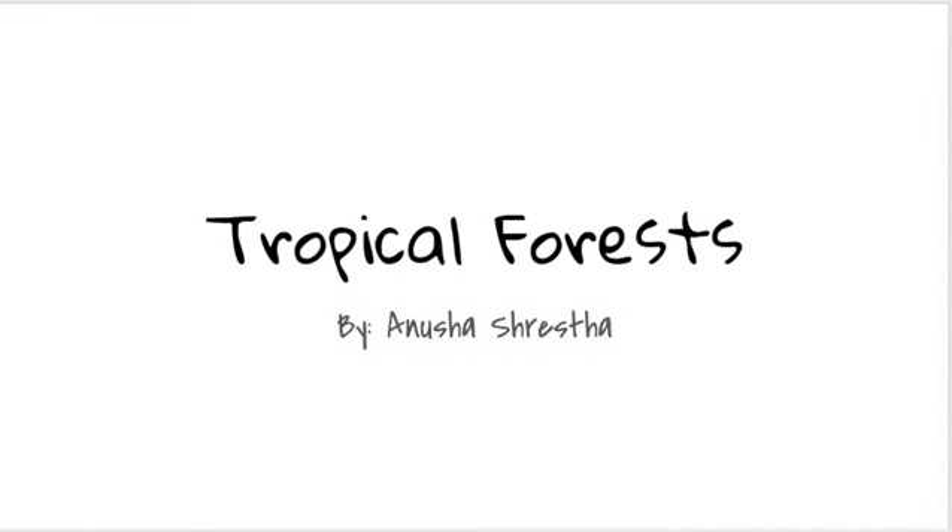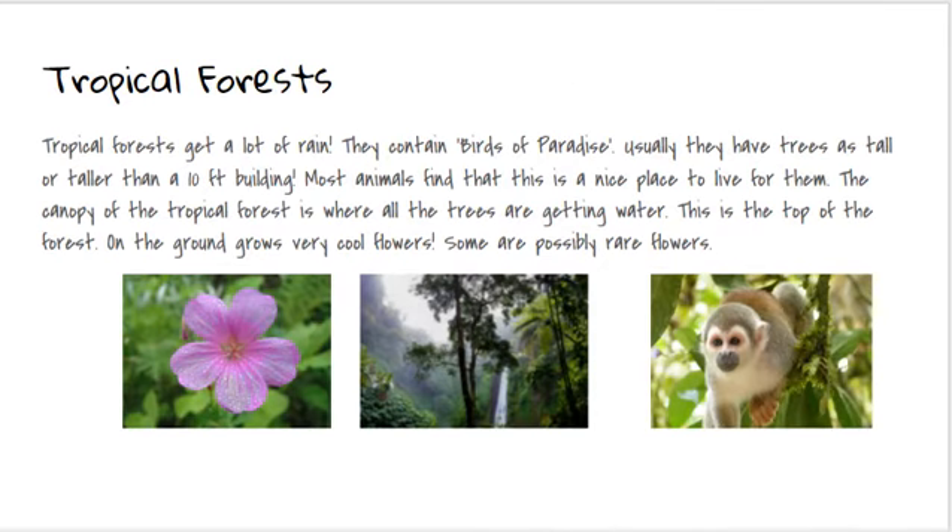Tropical Forests by Anusha Svesta. Tropical Forests.